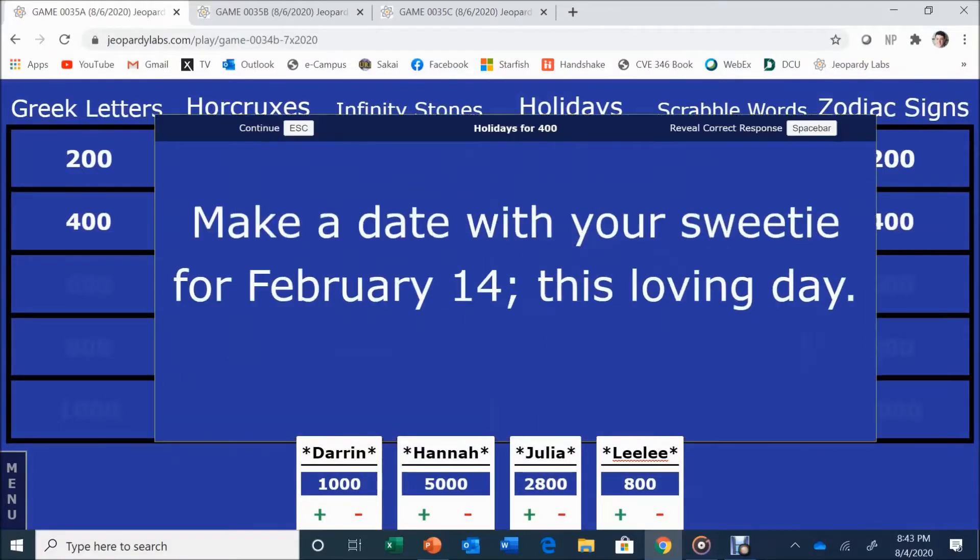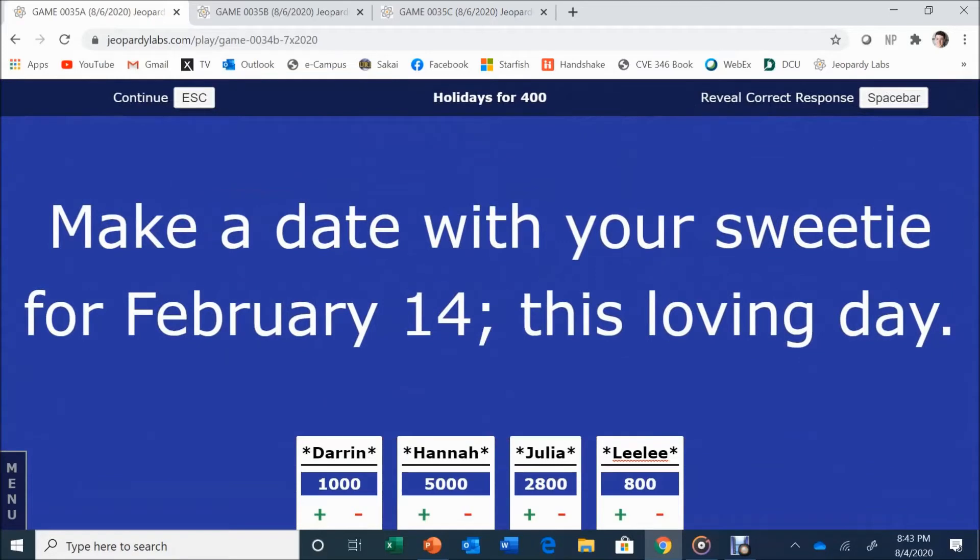Lily picks Holidays for 400. Make a date with your sweetie for February 14th — this loving day. Julia answers: What is Valentine's Day? Correct. The host jokes she should go on a hike with her boyfriend that day.